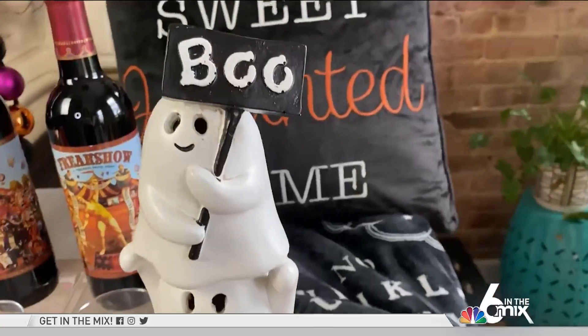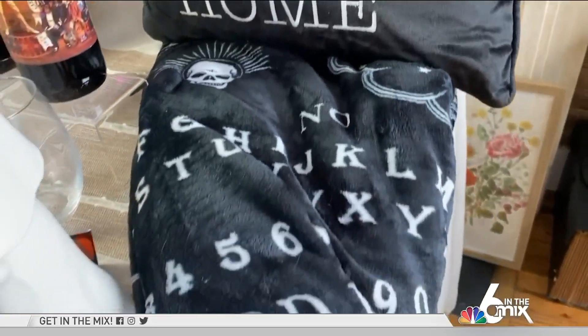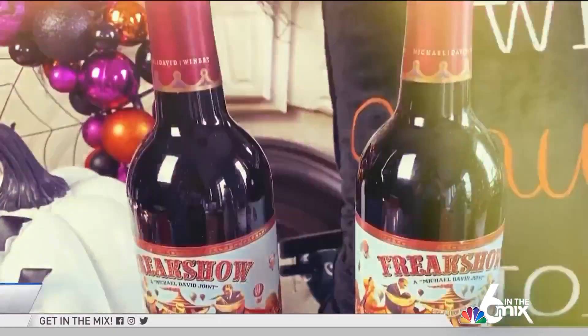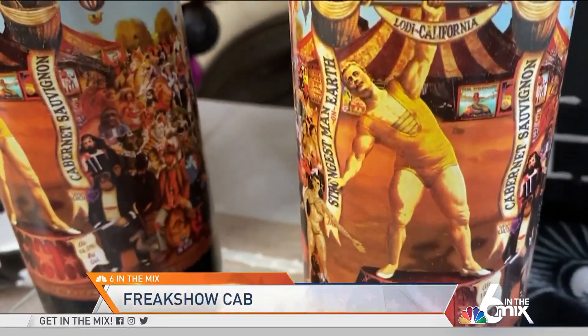From Halloween-themed signs and decorations to festive stemware like these for $8.99, you'll find it all on clearance now when you visit your local Burlington. We got the wine glasses, and now we need some wine for those horror movie nights.